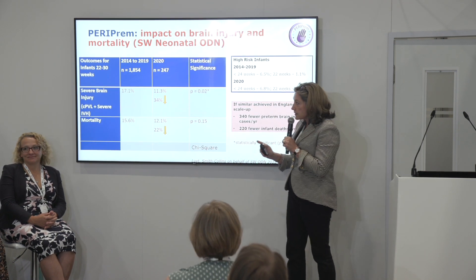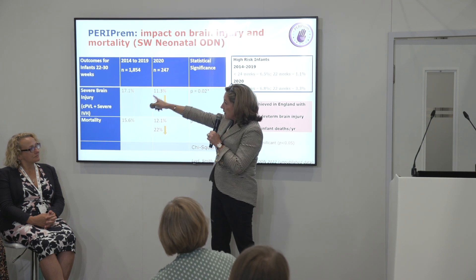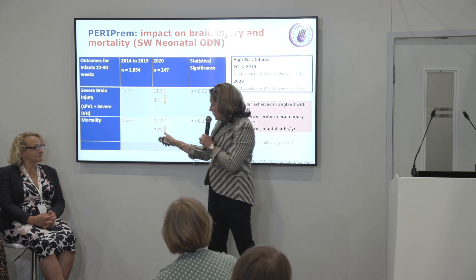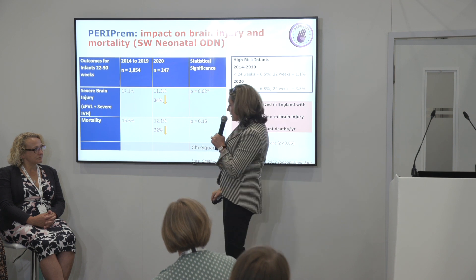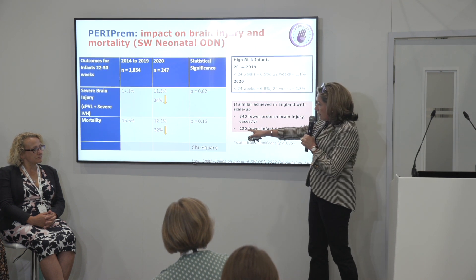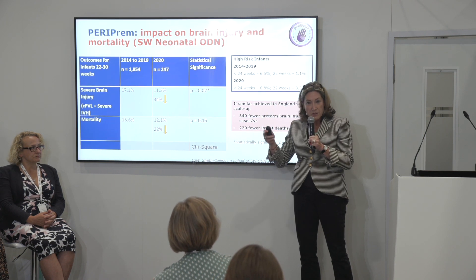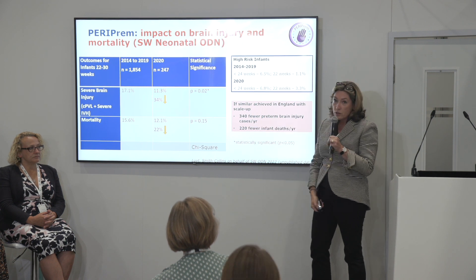In the Southwest we've done the analysis: looking at baseline data from 2014 to 2019, then 2020 as the PERIPREM implementation year, we've reduced severe brain injury by a third and mortality by a quarter. This is a massive effect size. It means the Southwest is on track to meet the NHS long-term plan ambition to reduce both outcomes by 50% by 2025. If we scale this up nationally, it would mean 340 fewer preterm brain injury cases per year — that's cerebral palsy — and 220 fewer infant deaths per year. And if we don't implement PERIPREM and we wait another few years, it means there will be 340 more cases than necessary of babies with brain injury and 220 more babies dying than need to be. I'm very happy to take questions.